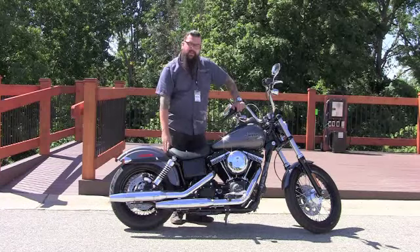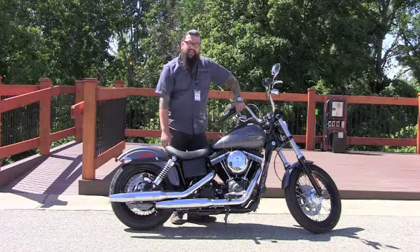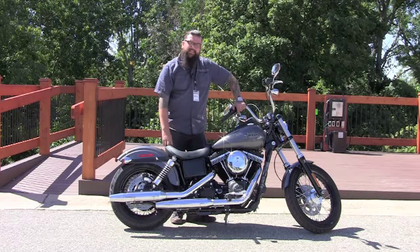If you're interested in this bike, come on out here — I'll set you up with a demo ride, see what you think. Grand Rapids Harley-Davidson, ask for Mike.